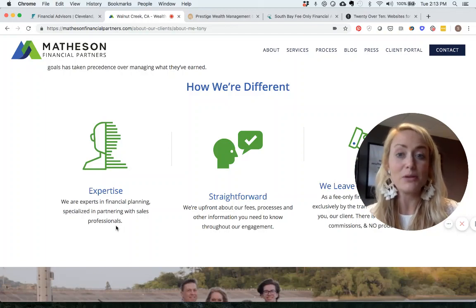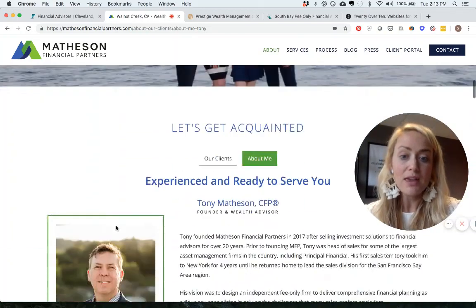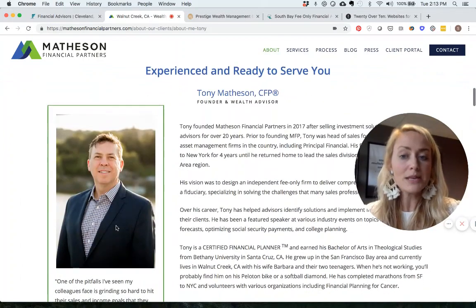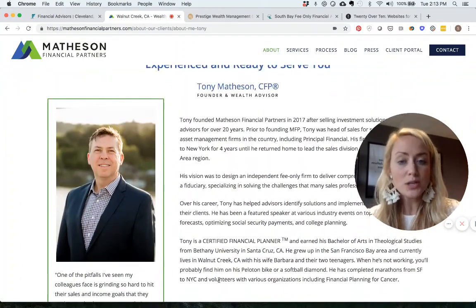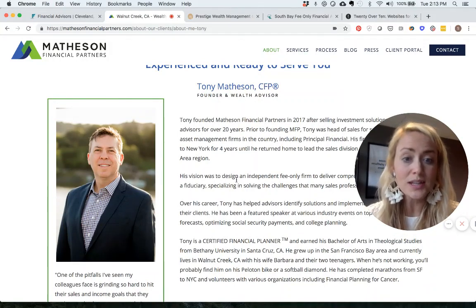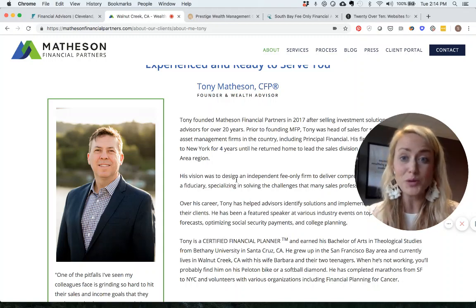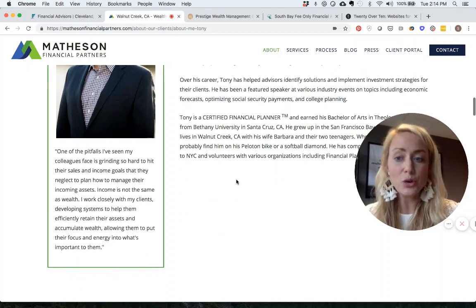You want people to visit your website and be able to self-qualify — to ask themselves, 'Am I a good fit for this firm?' In the About Me section, Tony's profile explains how he was a salesman himself for 20 years. He knows what it's like to put off your own financial planning because you're so focused on making the most income that year and hitting your goals.